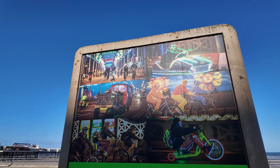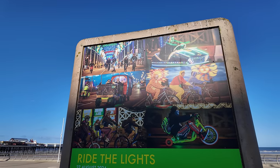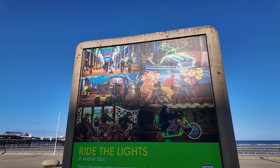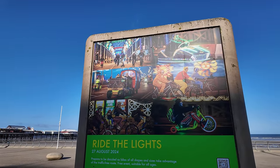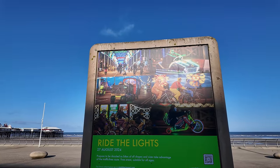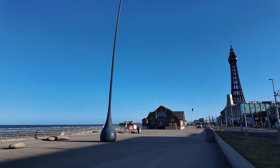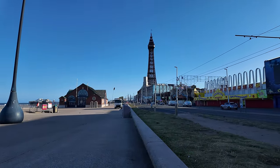Check it out — Ride the Blackpool Lights, 27th of August. Are you coming to ride the lights? That's a really, really good event. They close the promenade off — this is just before they turn the illuminations on — and it's only open to push bikes and electric vehicles. Ride the Blackpool Lights is another massive event going on here in Blackpool. Put it in your diary if you get a chance. That's going to bring in thousands and thousands of people as well. It's all happening here in Blackpool.